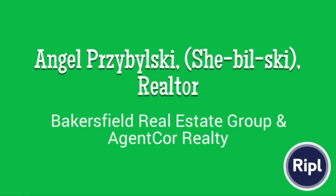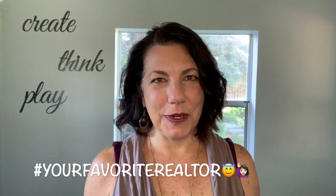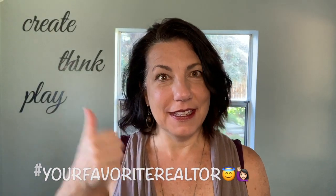It's been a while since we've checked up on Amazon — let's go see how they're doing. Welcome back to my channel, I'm Angel with Bakersfield Real Estate Group and Agent Core Realty, your local Bakersfield expert and your favorite realtor. Amazon's getting ready to open in Q4 — that's fourth quarter — and here we are in late August, so let's go see how they're doing.